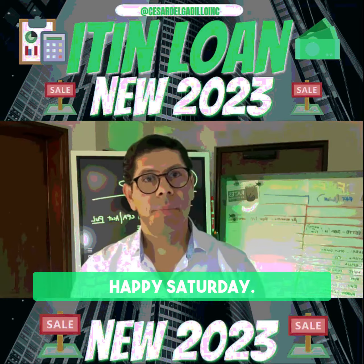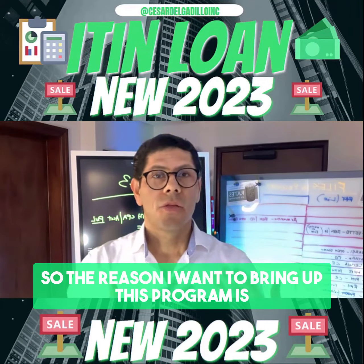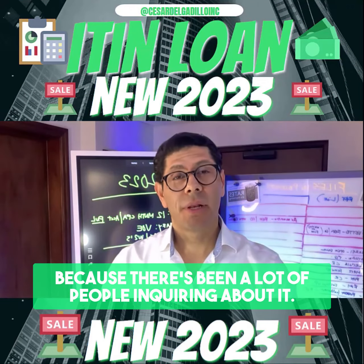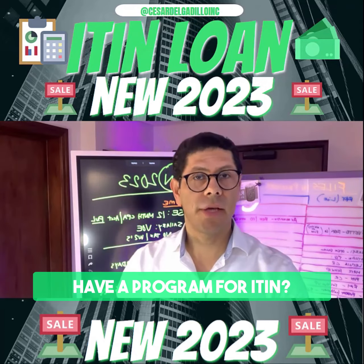Hi, this is your mortgage broker. Happy Saturday. Today we're talking about the ITIN program. The reason I want to bring up this program is because there's been a lot of people inquiring about it — people keep asking, do you have a program for ITIN?